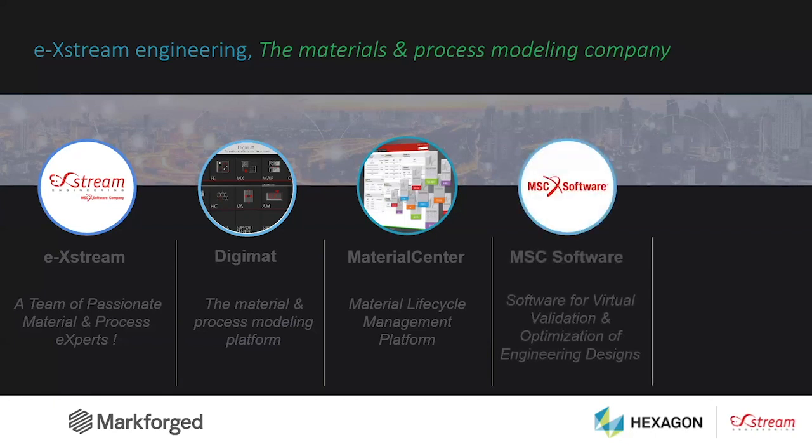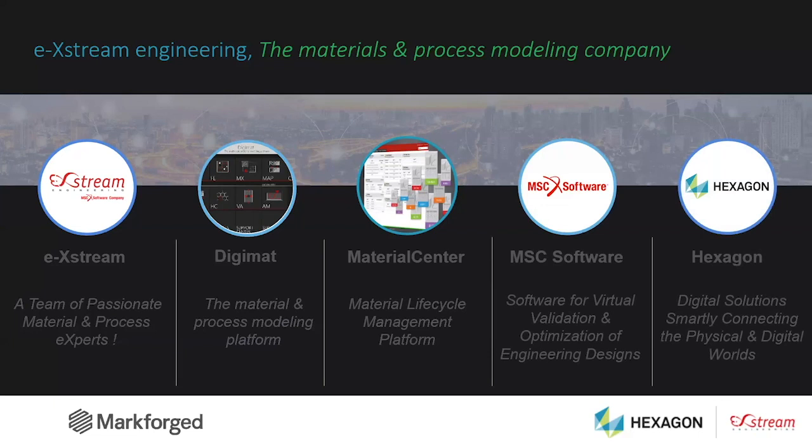Since 2012, we belong to MSC Software, which owns a very large portfolio of CAE softwares like Nastran, Marc, Apex, or Simufact. Three years ago, MSC was acquired by Hexagon, a leader in inspection hardware and software — including Leica, Romer, and iCon.